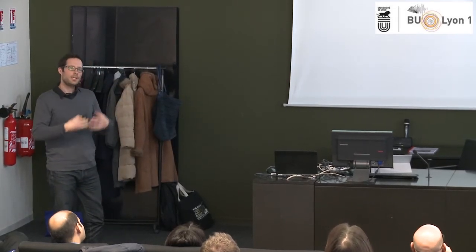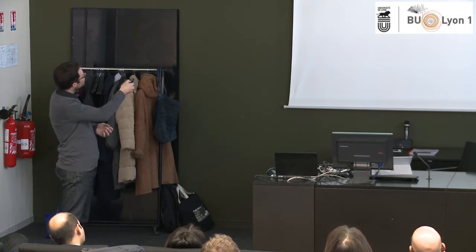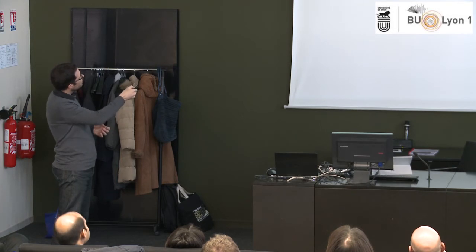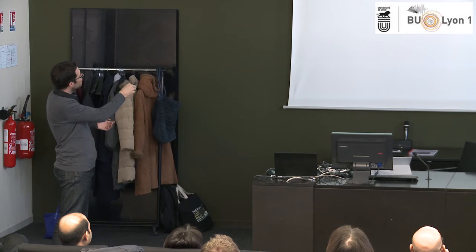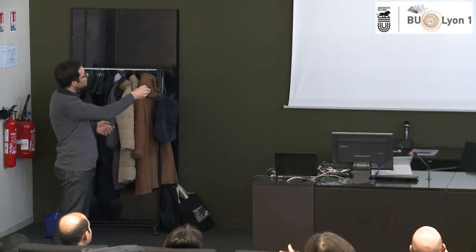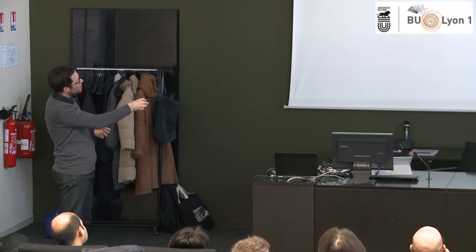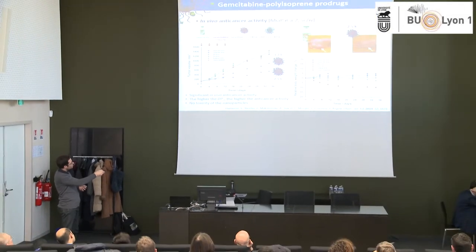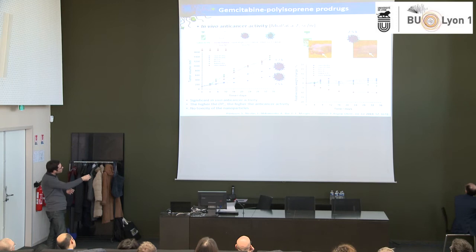We then moved to in vitro and in vivo anti-cancer activity. We injected tumors into mice and performed different treatments: saline (control), free gemcitabine at 7 mg/kg body weight, gemcitabine-polyisoprene conjugates of two different molecular weights, and control nanoparticles. Observing tumor volume over time, all control experiments gave the same trend — rapid tumor growth — while our polymer prodrug nanoparticles reduced tumor growth quite significantly. When we injected the free drug, mice started to lose weight, indicating a toxic treatment. But with our prodrug nanoparticles, mice maintained constant weight, meaning our treatment was not toxic to the mice but was only toxic to the cancer cells.